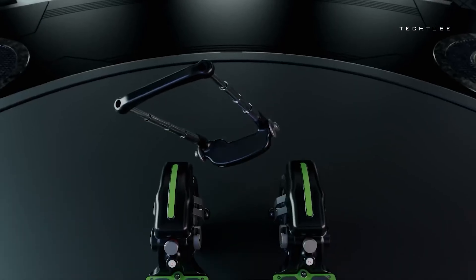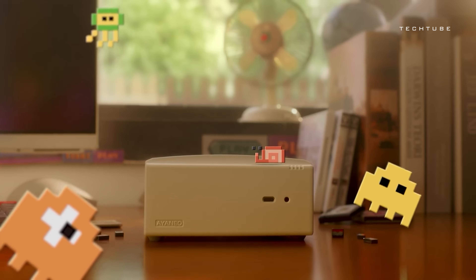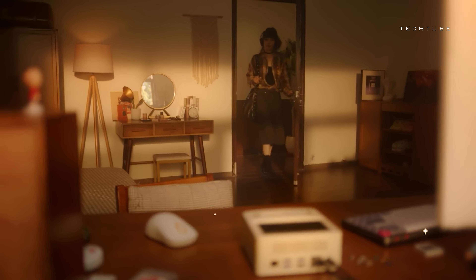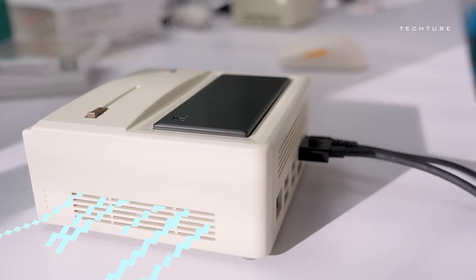Step into the charm of the Aya Neo Retro Mini PC AM0-1 — a stylish throwback to the iconic Macintosh with a friendly twist. Picture vintage vibes in a beige rectangular design, complete with a floppy drive and that iconic rainbow sticker.